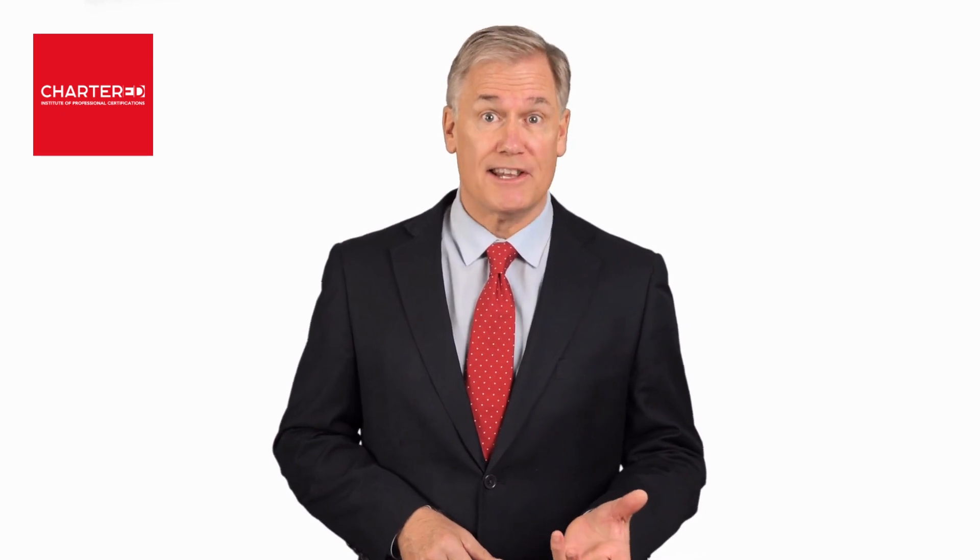Have you ever been asked to review or sign off EPC contracts on behalf of your organization? Do you feel uncomfortable with the legal and technical jargons used behind these contracts? Well then, our certified EPC contract management and negotiation course is for you.